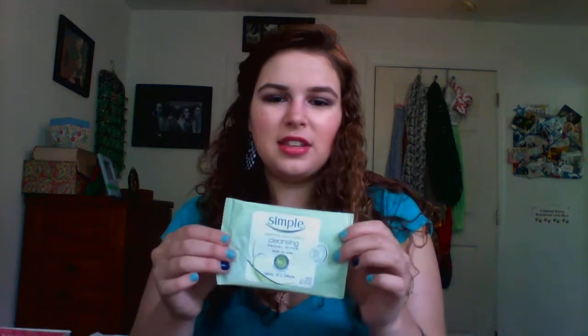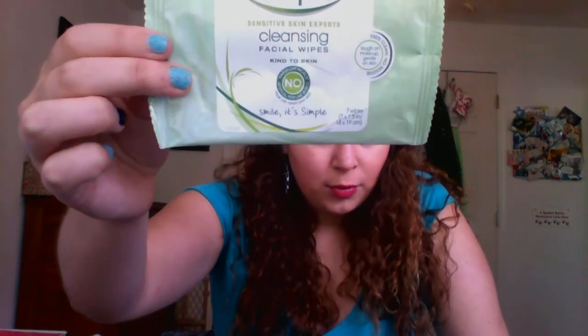These are really hyped on YouTube. These are the Simple gentle makeup remover cleansing facial towelettes. I don't like these. I don't like the scent. It just smells kind of musty, like mothball closet smell.